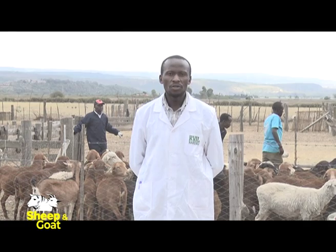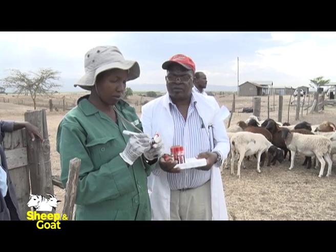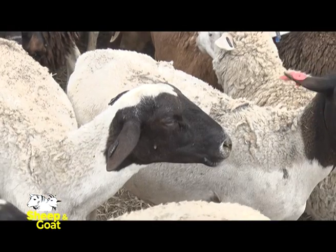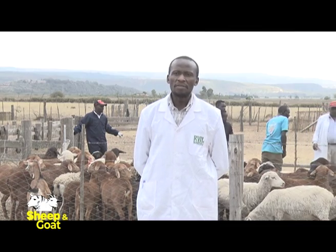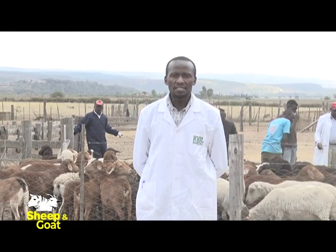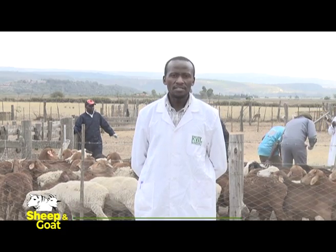This herd is called a sentinel herd. Sentinel herds are groups of animals — they can be of any species: camels, horses, or sheep, as in this case. These animals are kept in special conditions for purposes of screening against certain diseases being monitored. Here, sheep and goats are screened for Rift Valley Fever virus. If antibodies against Rift Valley Fever are found in these animals, there is reason to suspect a circulating Rift Valley Fever infection.